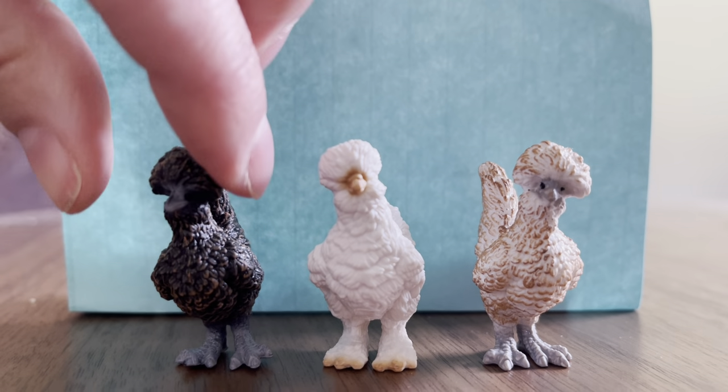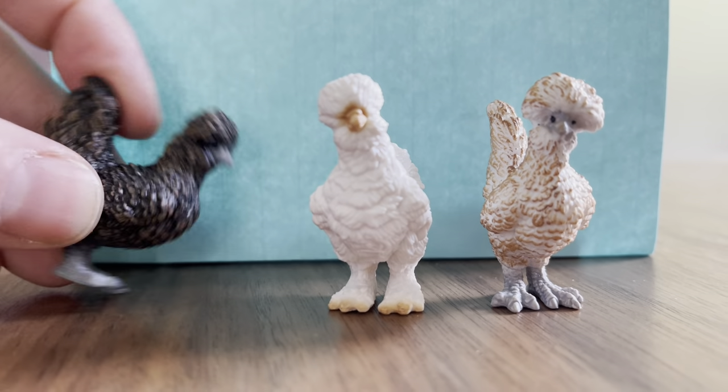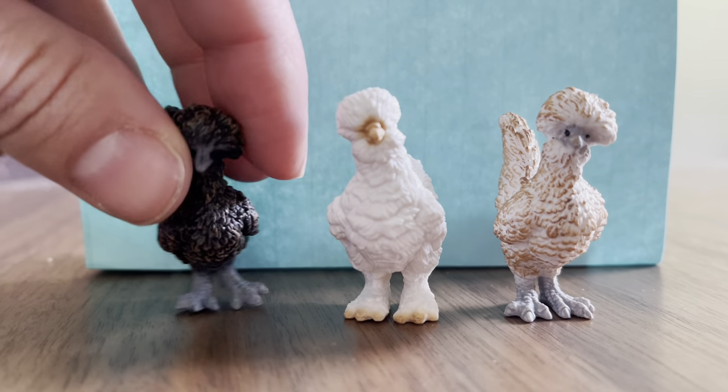I'm going to turn this one. They are so realistic like all of the Schleich toys. Stand up, buddy. I love this.